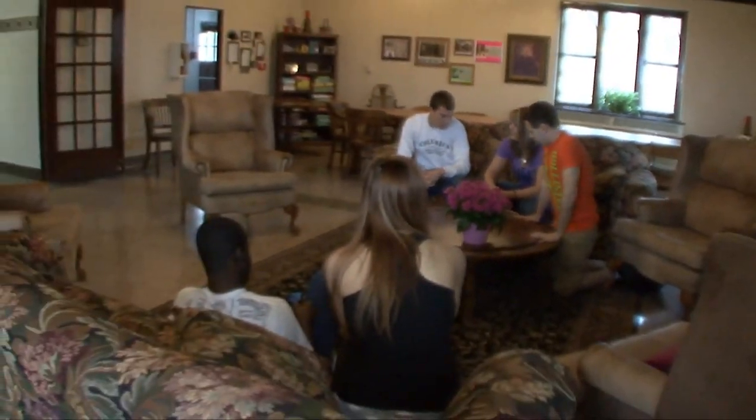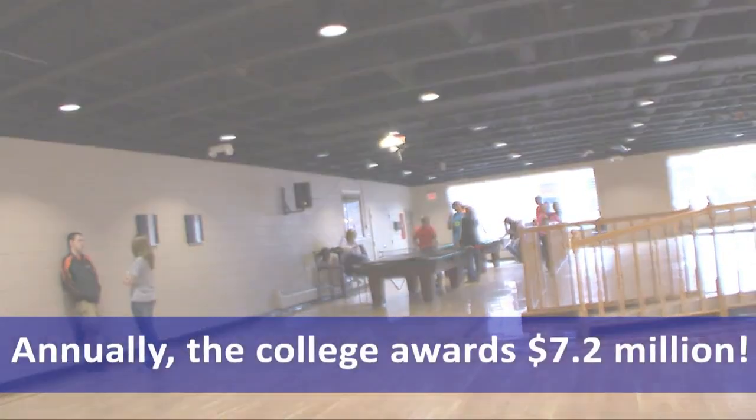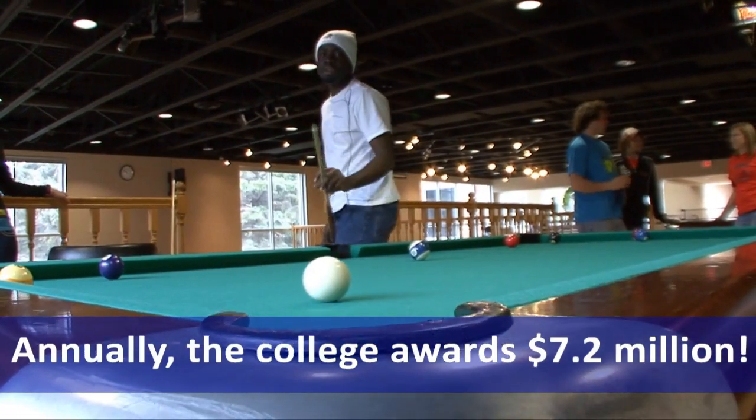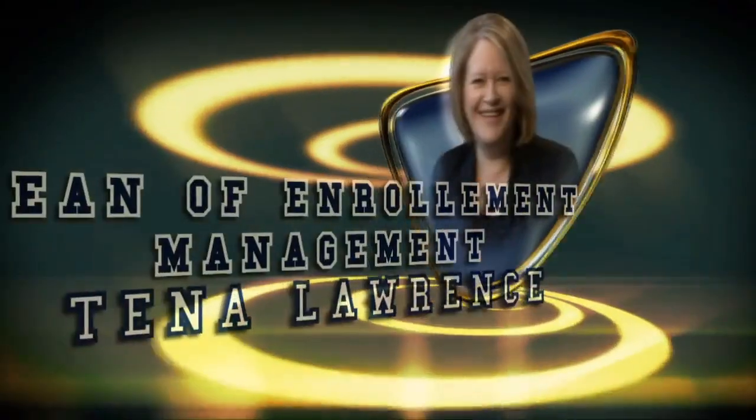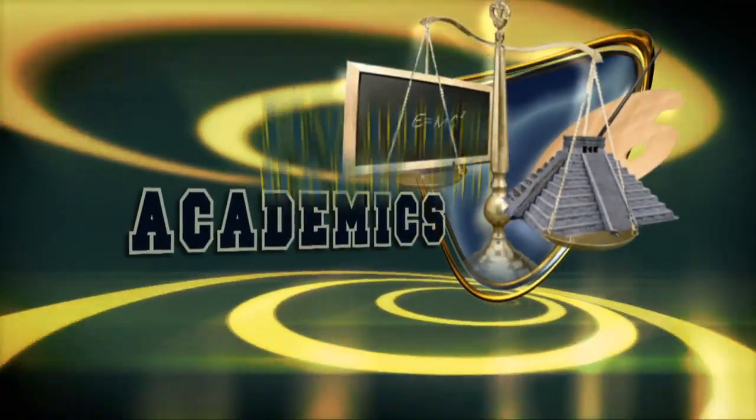Does the cost still seem too steep? Nearly 100% of JC students receive scholarships and institutional financial aid. Annually, the college awards $7.25 million. We have an endowment that our alumni has been gracious in funding and we scholarship heavily. There are over 40 majors at Jamestown.